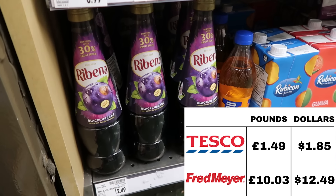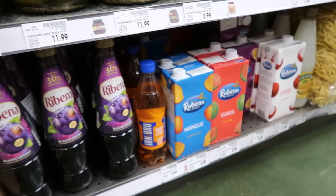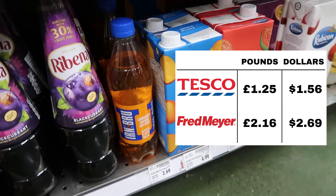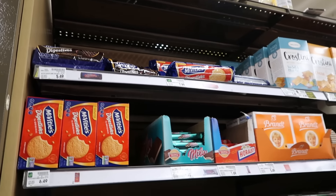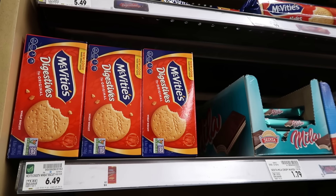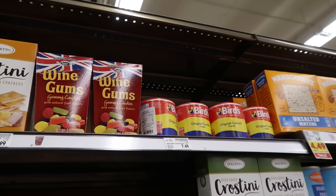We got Iron Brew — $2.69. Oh my god, that's so much money. They have digestives. I could really go for some hobnobs today. $6.49, $5.49 for a roll, $7.99 for the bigger roll. Wine gums are $7.99 — $8 for a package of wine gums from a brand I don't think I recognize: Norfolk Manor. Bird's Custard — $7.50. Pretty spendy. Heinz Beans — $5.49.